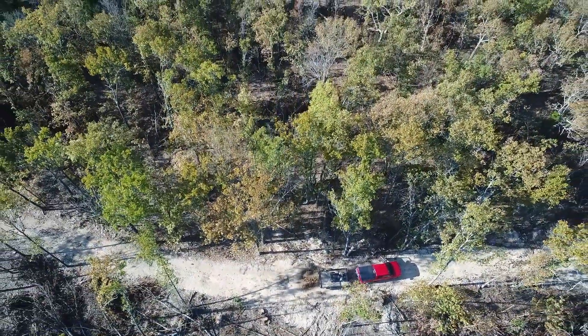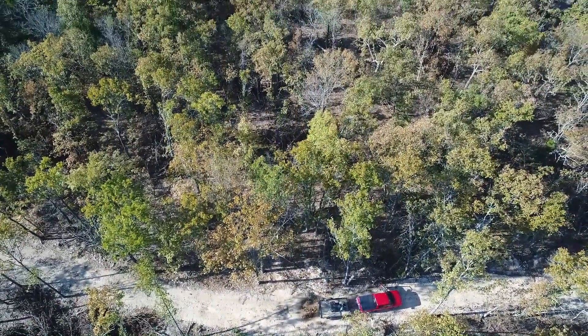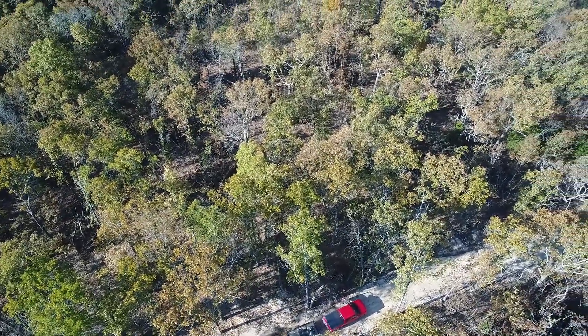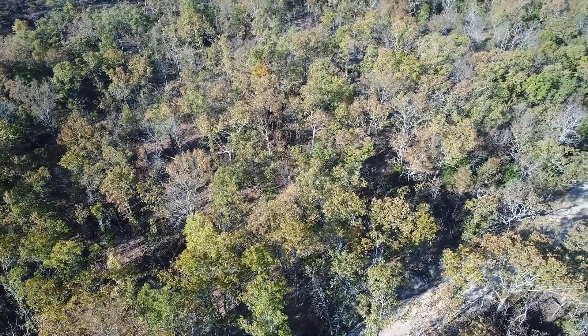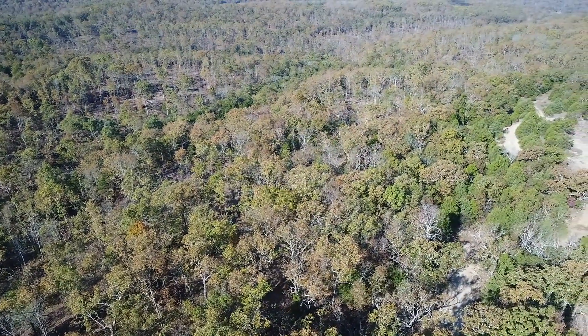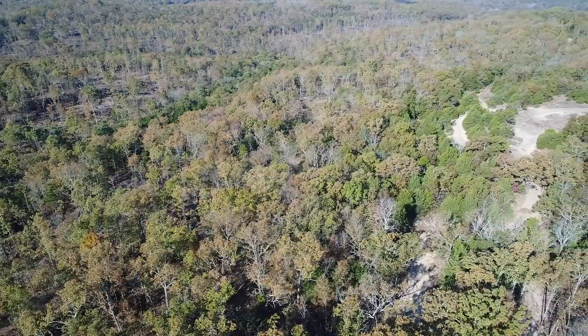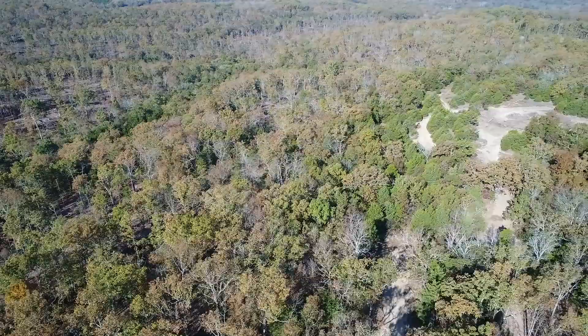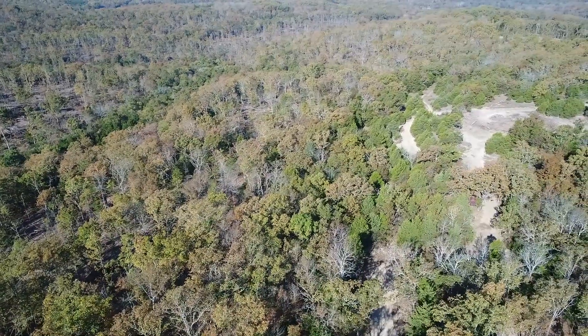Going up in the air a little bit here. This is a late fall drone video, so in the springtime and summer the trees will be even fuller. Off to the right you can see the cedar glade that's on the property — pretty cool little area.